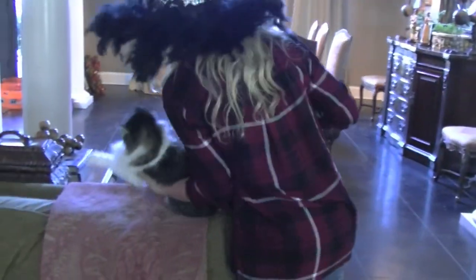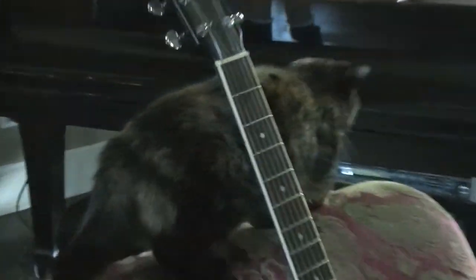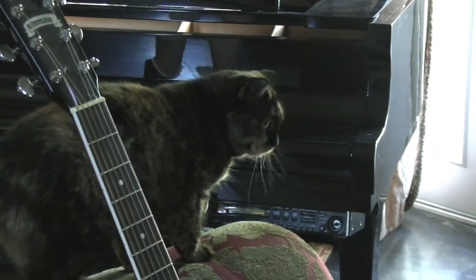Of course, the ultimate fall-themed decoration — fall-themed cats. There you go. Easy now, for sake. Nice kitty.